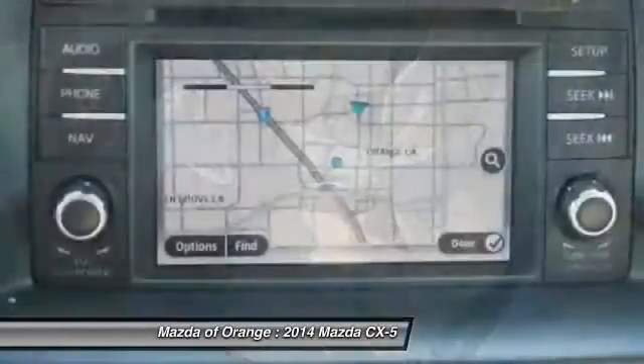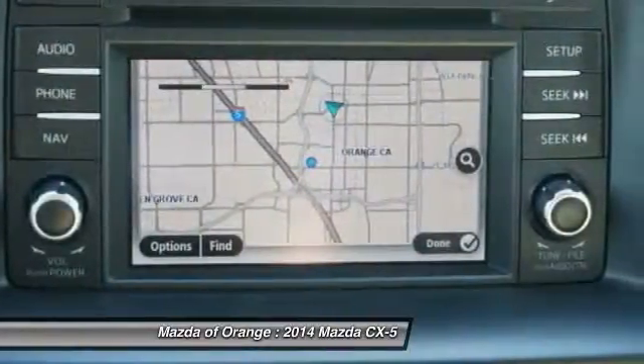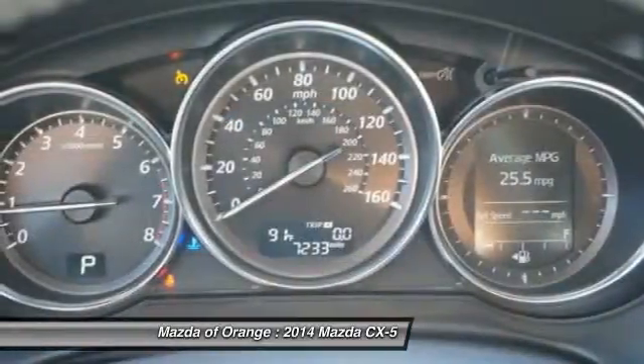We are located at 1350 West Patella Avenue, Orange, California, 92867.